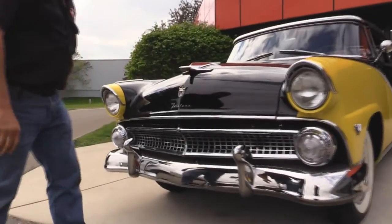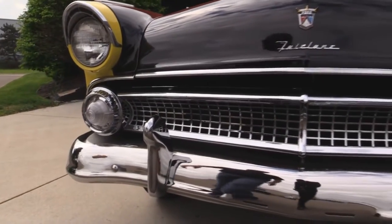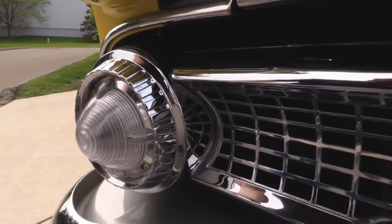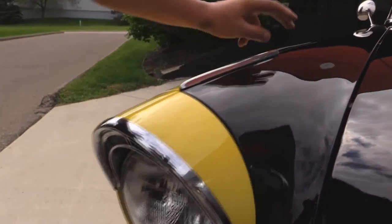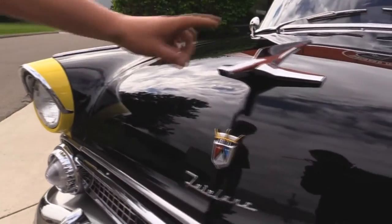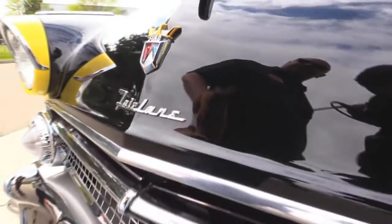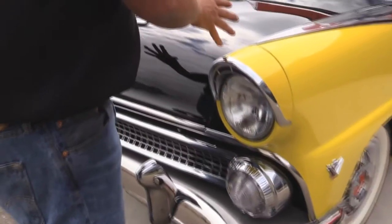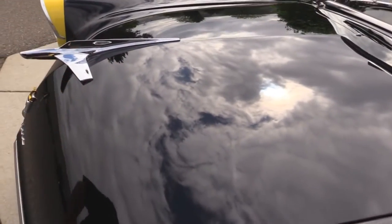Look at the beautiful chrome on this baby. The bumper looks like she's new, the grille looks like she's new, all these bezels around the lights, the lenses look great, headlights look awesome, all the stainless looks good. The hood emblem — look at the chrome work on that. The Ford emblem looks great, the Fairlane looks awesome. The black paint on this baby is as slick as can be — I can see a perfect reflection of the clouds in that black paint.